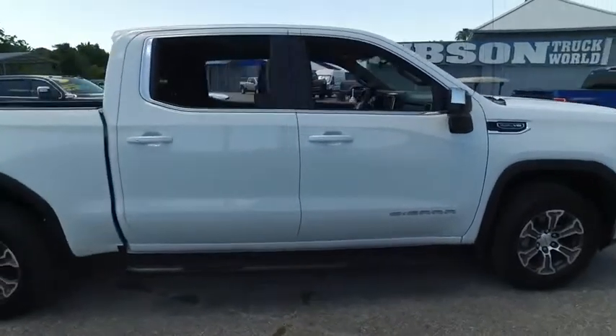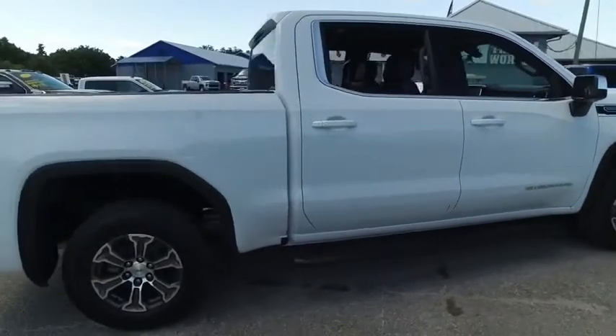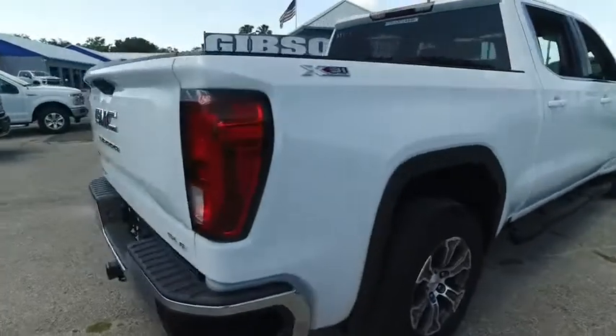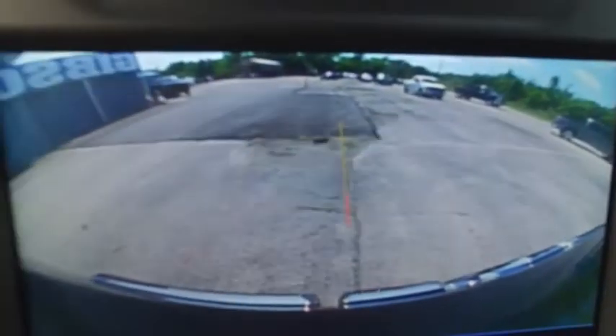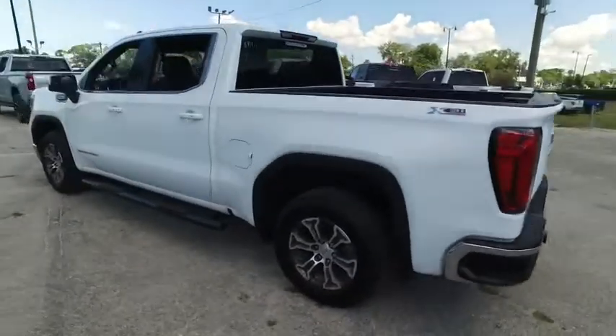Gibson Truck World is here to make everybody smile with the best, like new, pre-owned trucks on the planet. Tow package, backup camera, dual exhaust. Do not wait, do not hesitate, do not procrastinate — this beautiful truck will not last long.